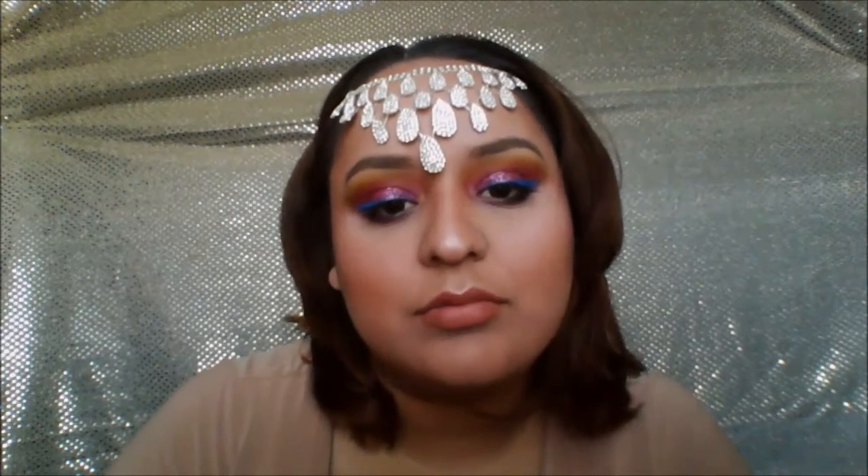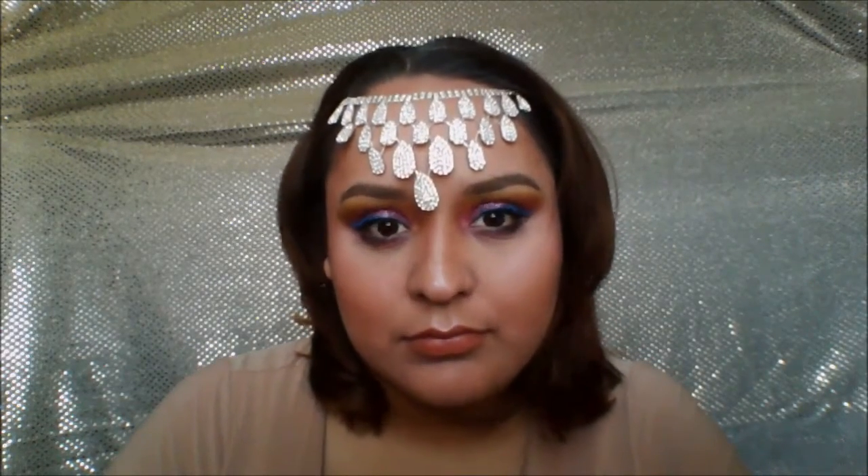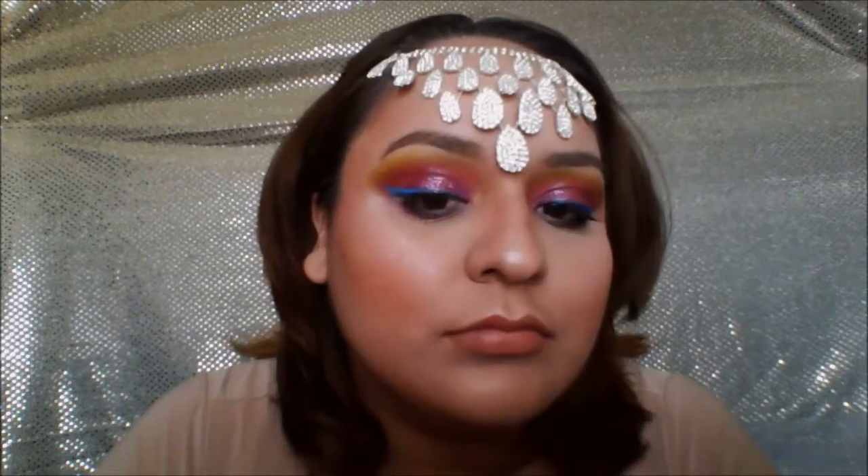And this is the final look! Hope you guys enjoyed that. If you did, please give it a thumbs up and don't forget to subscribe. See you later, guys!